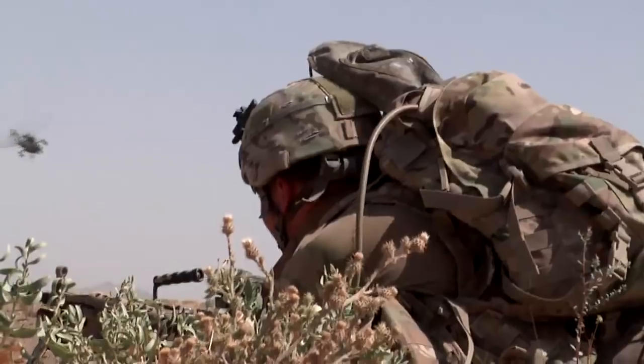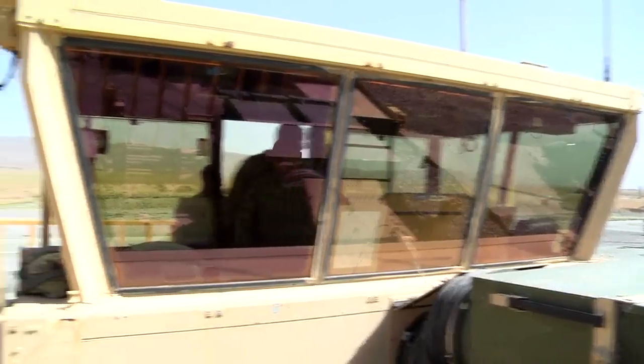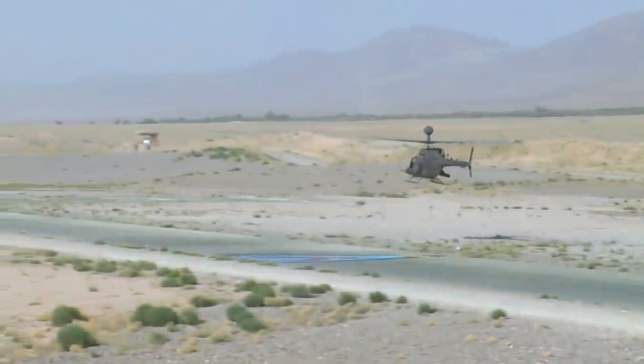Though their purpose varies, these birds have one thing in common: the air traffic controller. Their job is to coordinate aircraft near the FOB and ease congestion in the skies when multiple aircraft are inbound or outbound at the same time.